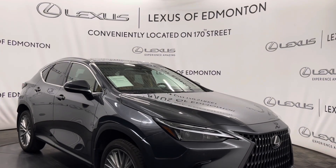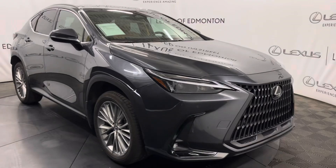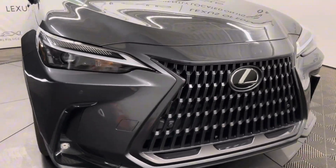Hello everyone, welcome to Lexus of Edmonton, located off 170th Street. Today I have a 2023 Lexus NX 350 in Cloudburst Gray. This is the luxury package.